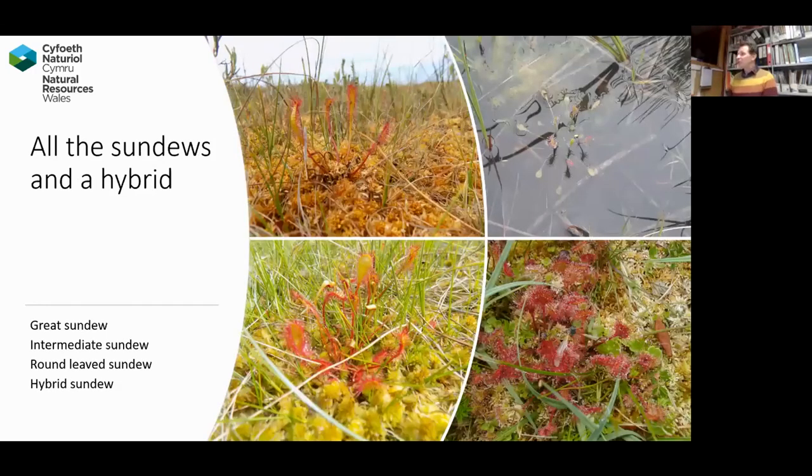We're fortunate enough to have all three species of sundew that you can find in the UK, and also a hybrid. The top left picture is great sundew, almost exclusively found on those Sphagnum pulchrum lawns in amongst the golden sphagnum. You can see little black dots where they've caught midges or something — they apparently can catch dragonflies. I've never seen them catch a dragonfly, but I've certainly seen large flies attached to them.